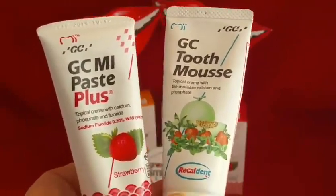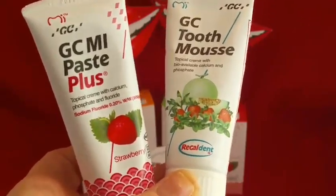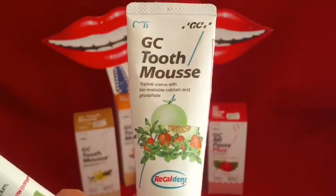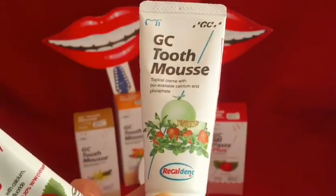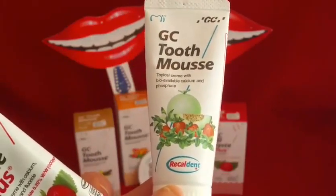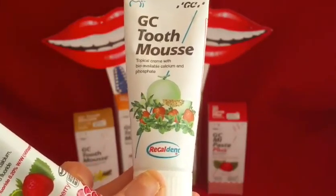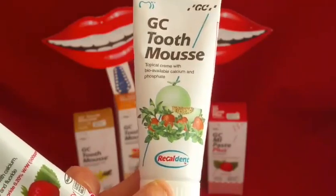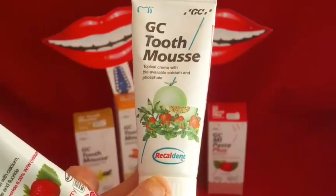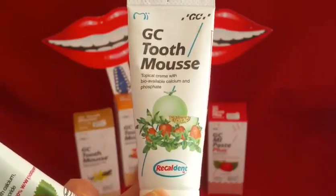More recently, Tooth Mousse and MI Paste Plus have been developed in Australia by dentists. Originally, Tooth Mousse was created for those people who didn't want to use fluoride for whatever reasons, but were still concerned about oral health and wanted to create a healthy environment in their mouths and prevent acid attack and sugar attack — in other words, tooth decay and acid erosion. Basically, it's a way of remineralising the tooth surface.